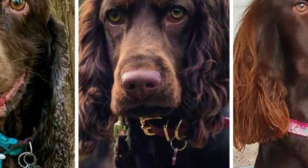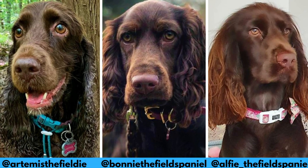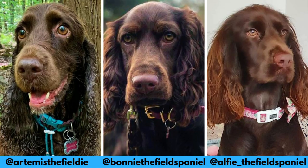I would love to thank all these Instagram profiles for letting me use their photos in this video. If you like the Field Spaniel and would love to see more of it, definitely check them out. Links are in the description.